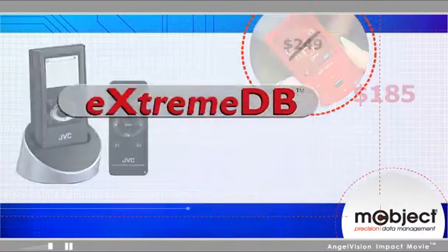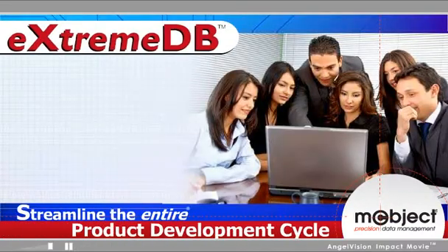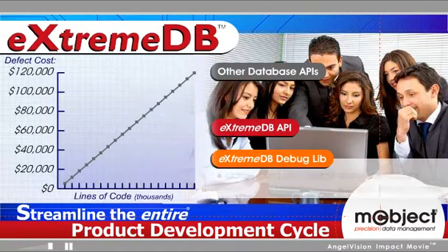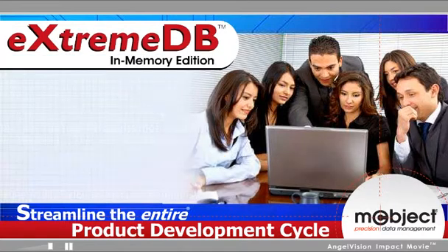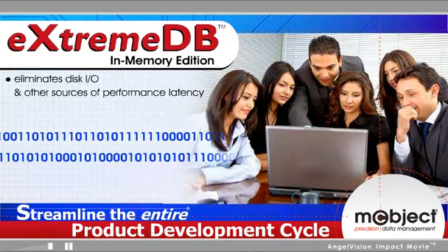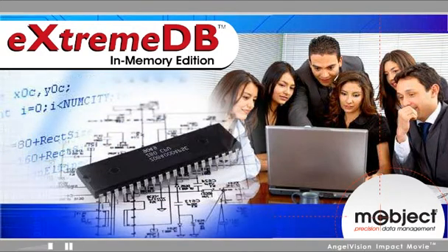With XtremeDB, you can streamline the entire product development cycle. A type-safe API and runtime verification mean data typing and usage errors are caught earlier in development, dramatically reducing software defect costs. The XtremeDB in-memory edition eliminates disk I/O and other performance bottlenecks, so your system gains room to grow without rewrites or expensive new hardware.